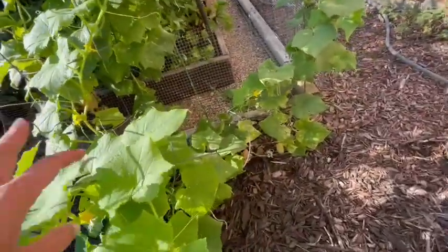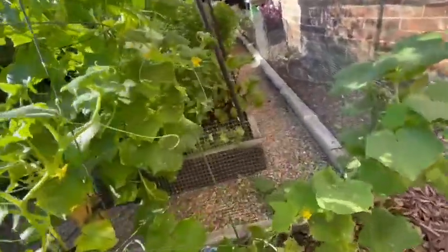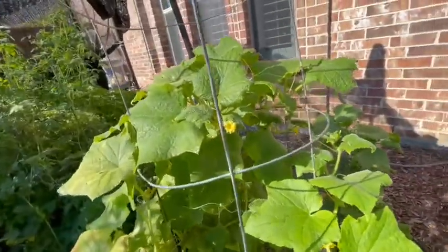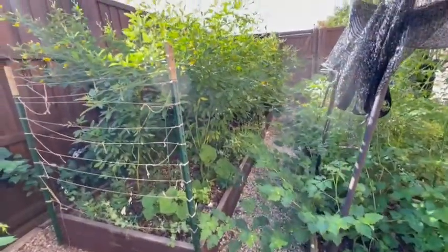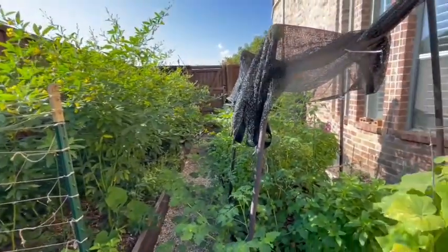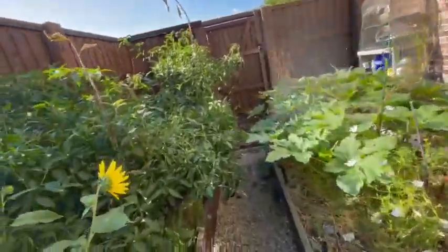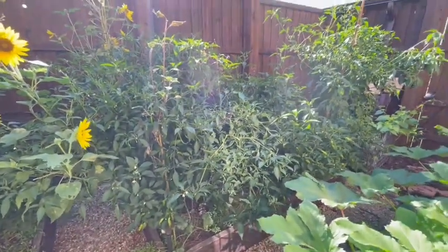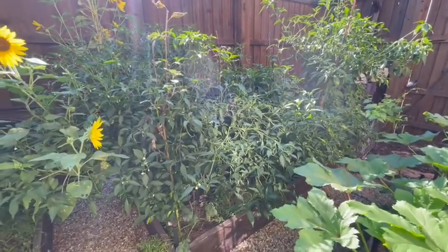Moving over to the perimeter of the raised beds, this is the cucumber — I've harvested quite a few cucumbers from it but now the plants are looking diseased and I will most likely be pulling that out. Looking at the tremendous growth here in the original raised beds, I'm walking through the pigeon peas with so many flowers formed along with all the peppers coming in — it really looks so lush and beautiful.